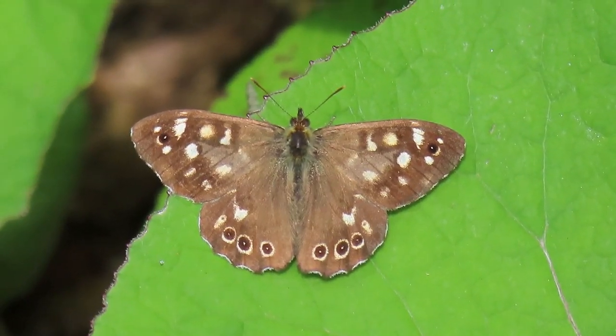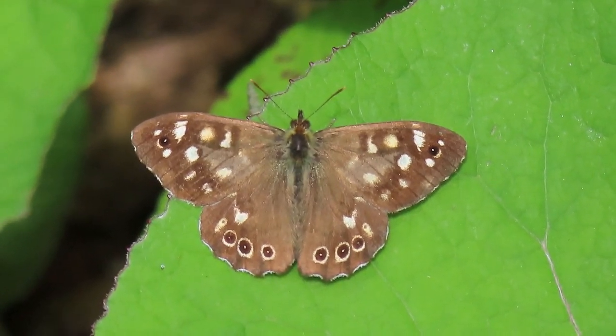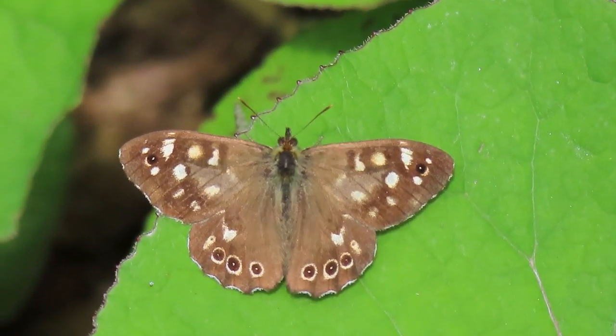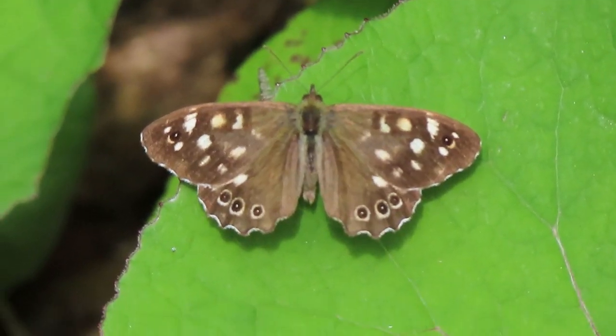This is a speckled wood sunbathing, and you often don't see it with its wings open — a beautiful butterfly. But because they're brown, you don't realize it. Apologies for the slight vibration; it's because I've got this tilted.